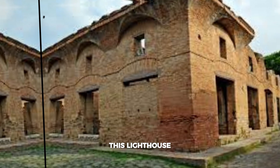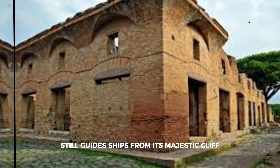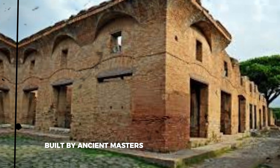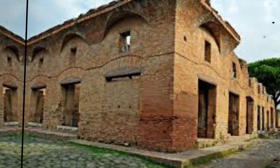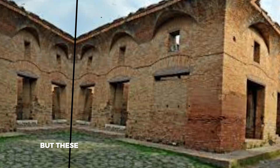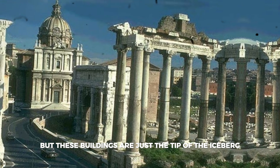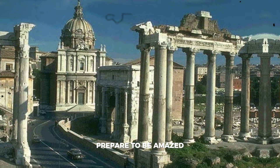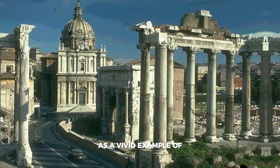And what about the Tower of Hercules in La Coruña? This lighthouse, built in 117 AD, still guides ships from its majestic cliff. Imagine — it's the only working lighthouse built by ancient masters that is still in operation. But these buildings are just the tip of the iceberg; far more interesting are the solutions they used inside.